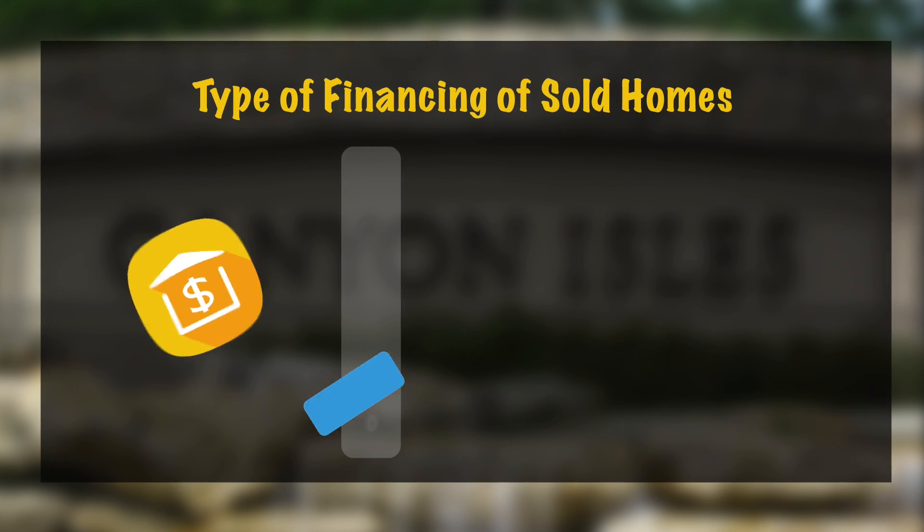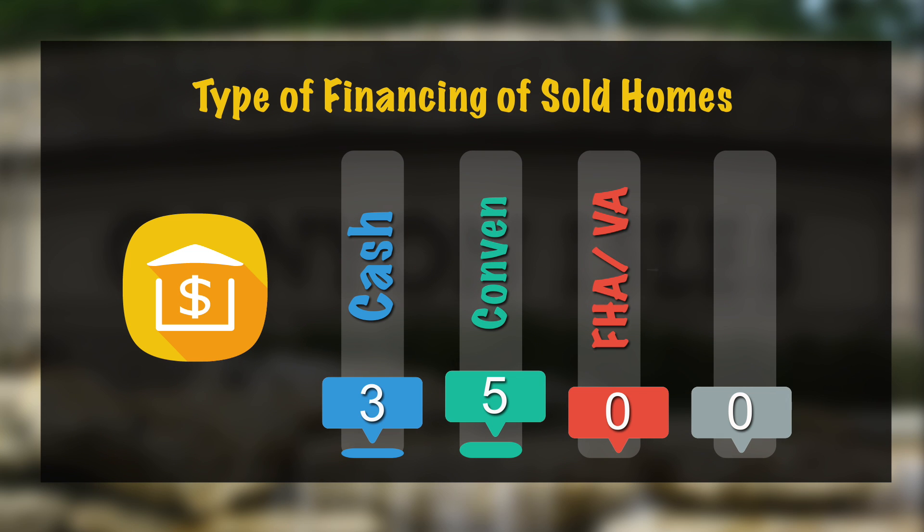Now we're going to take a look at the financing terms of the 8 properties sold. 3 deals closed with cash and 5 deals closed with conventional financing.